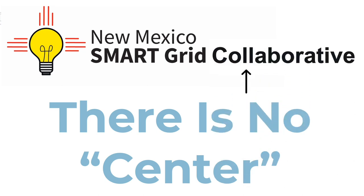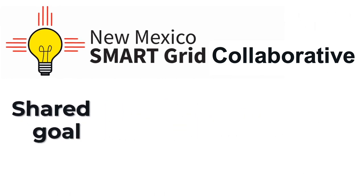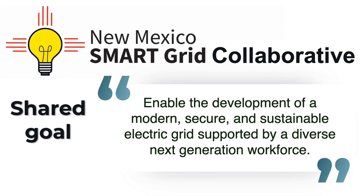This is a collaborative project among organizations from across the state with a shared goal: to enable the development of a modern, secure, and sustainable electric grid supported by a diverse next-generation workforce.